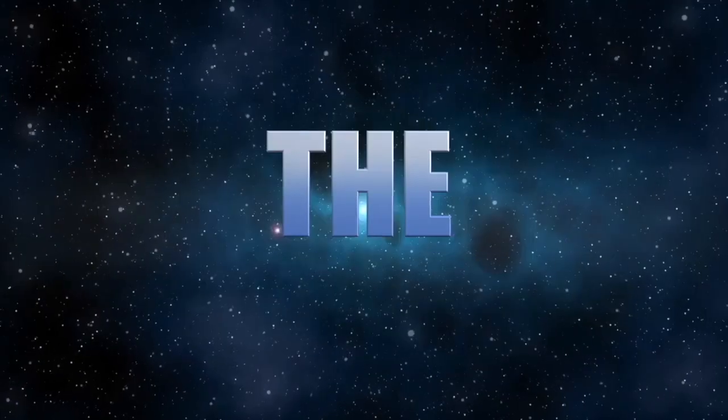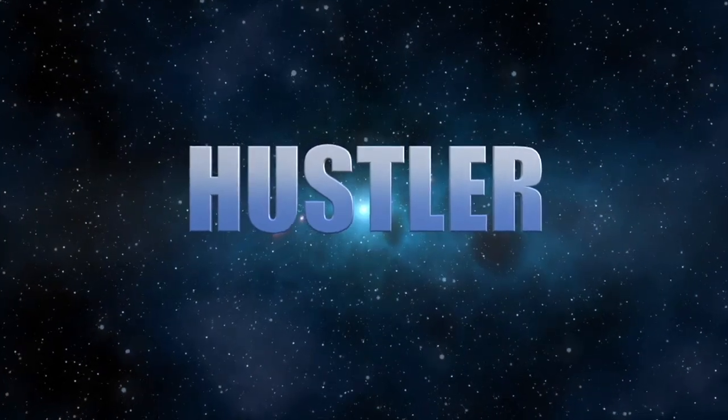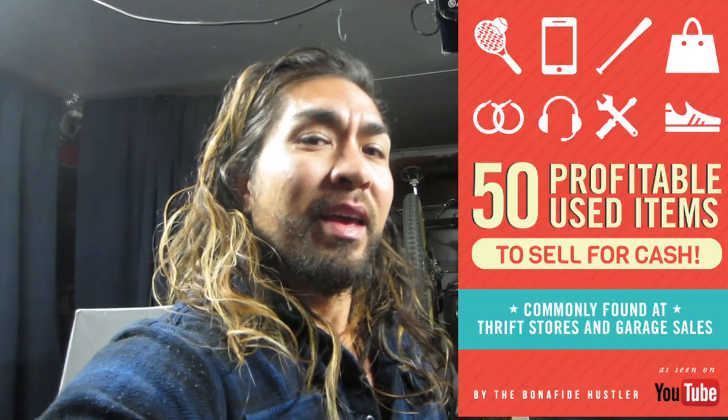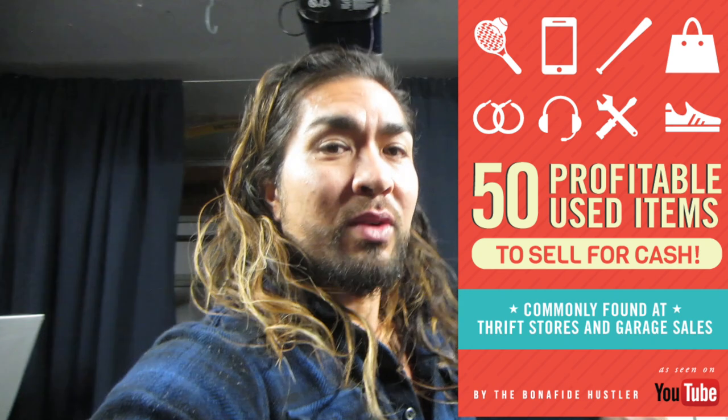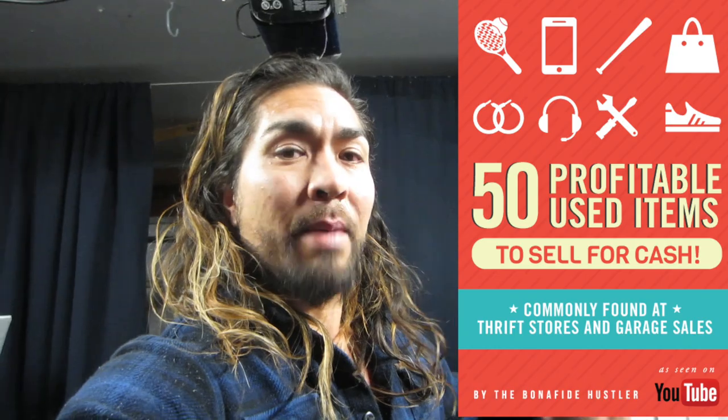Bonafide Hustler here, another vlog. Let's see what we buy, let's see what we sell. Let's get this vlog started. What's going on guys and gals? Chris the Bonafide Hustler comes to you live from inside the gym. There's a lot of good light in here, plus it's really clean and cool. Don't forget to follow me, the Bonafide Hustler, on Instagram at The Bonafide Hustler. You can also get the free guide that teaches you 50 items you can buy and resell that you can commonly find at thrift stores and garage sales. Go pick up that guide — it's the first link down below and it's free.